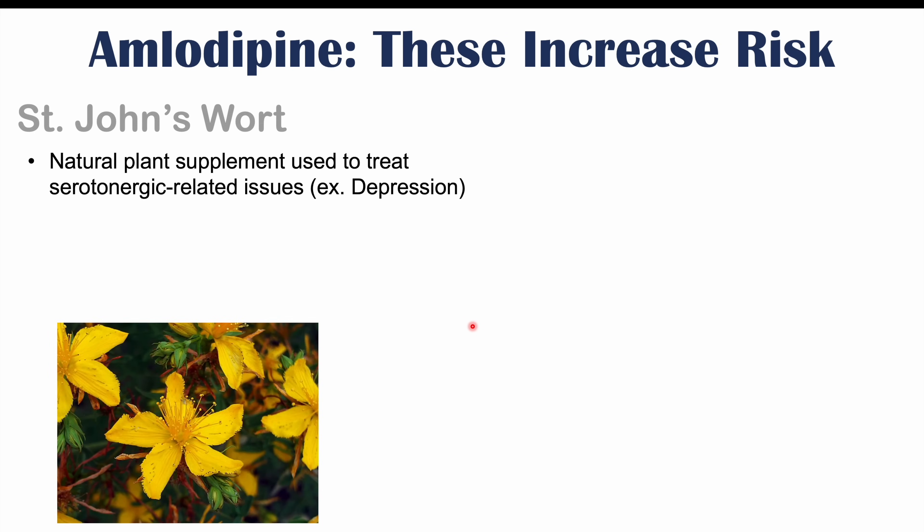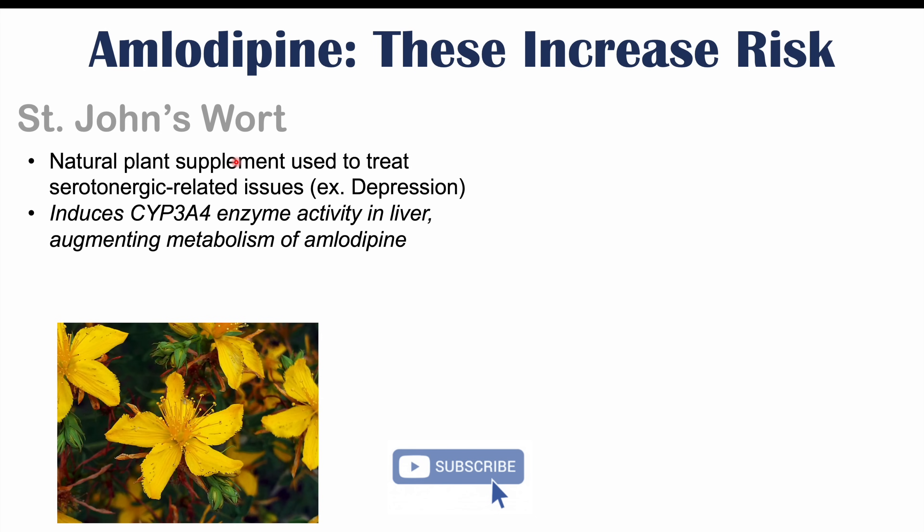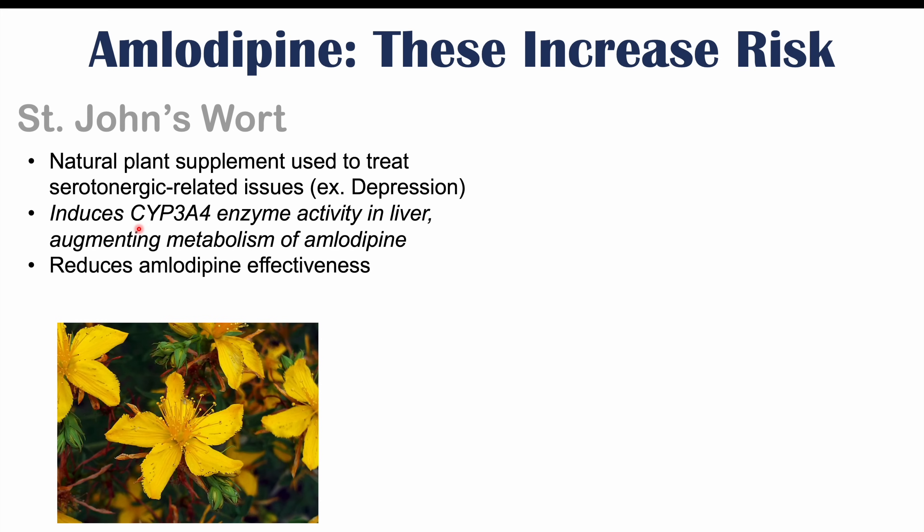An alternative medicine that may interact with amlodipine use is St. John's wort, a natural plant supplement used to treat serotonergic-related issues such as depression and other conditions like fibromyalgia. St. John's wort actually induces CYP3A4 enzyme activity in the liver, increasing or augmenting the metabolism of amlodipine. Because of this increased metabolism, it can lead to reduced amlodipine levels and reduced amlodipine effectiveness.